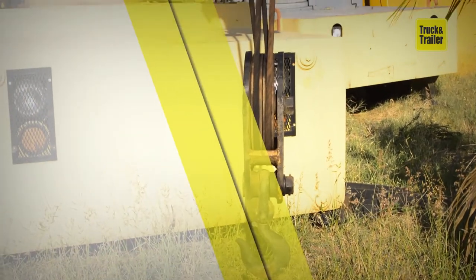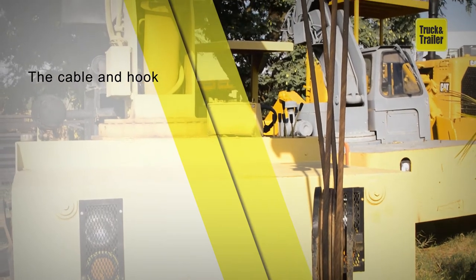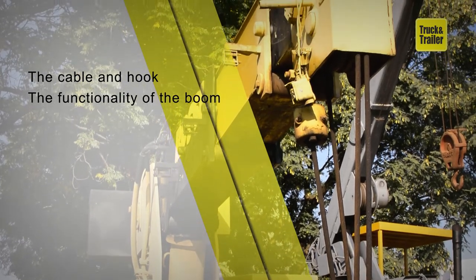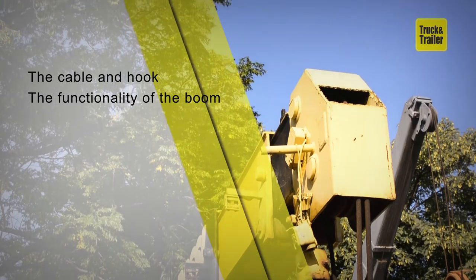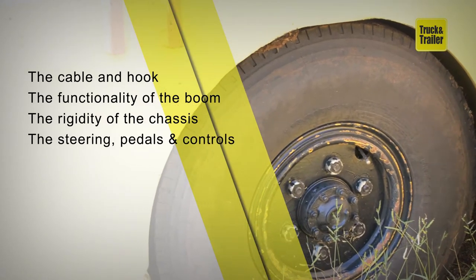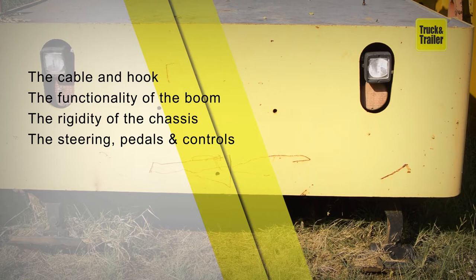Here are some key inspections to make when buying one: the cable and hook, to make sure they work effectively; the functionality and sturdiness of the boom; the rigidity of the chassis under operation; and the steering, pedals, and controls to ensure they can be operated well.